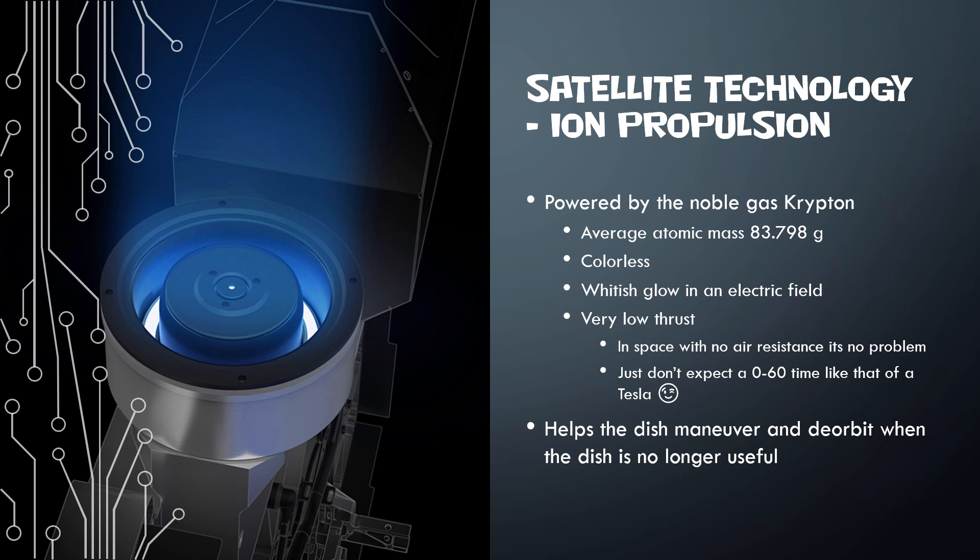So don't be expecting a zero-to-60 time going super fast like a Tesla, but these ion propulsion systems can hit a top speed much, much higher than any Tesla — because obviously it's in space, and you can hit very, very high speeds up there.